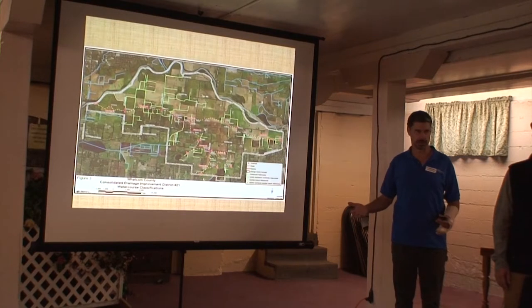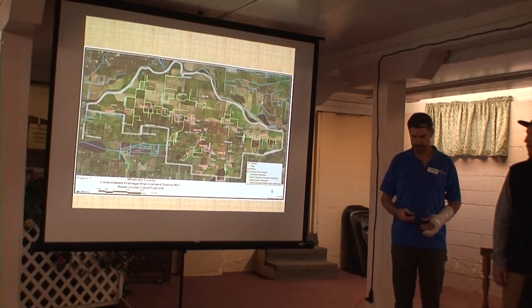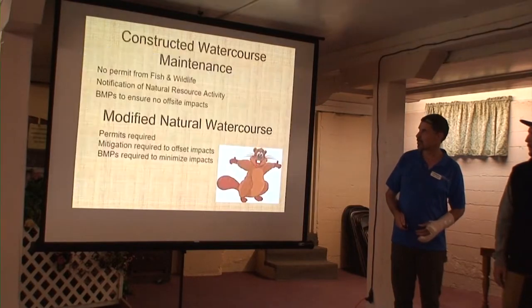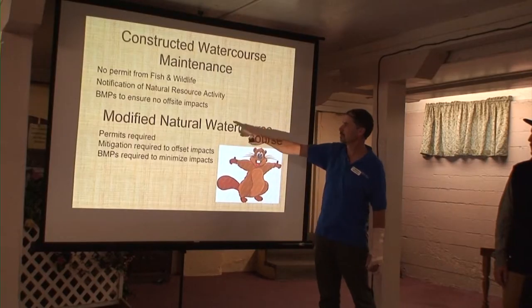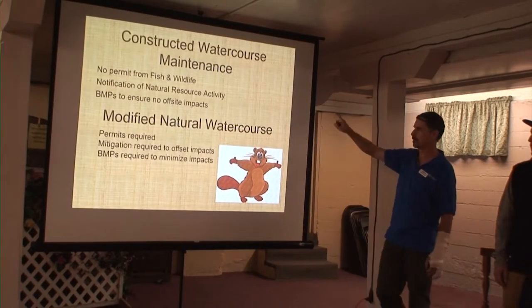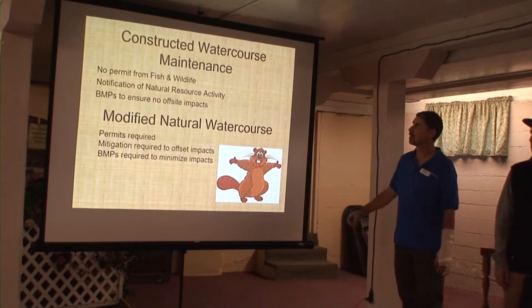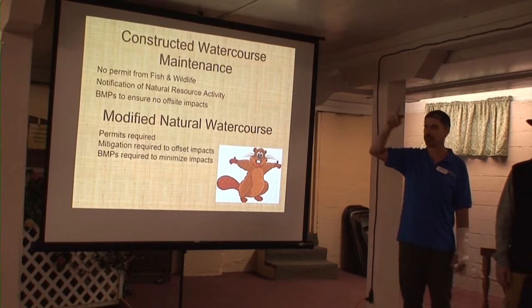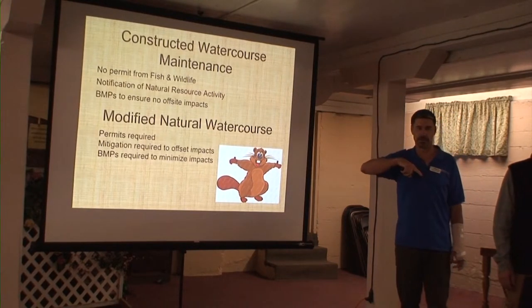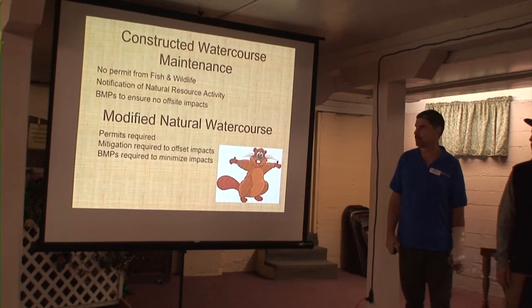There's not too much else that we're really concerned about in those field ditches. So the two classifications: constructed watercourse — there's no permit required for Fish and Wildlife. Those are not considered to be waters of the state. Joel and his agency have no jurisdiction there.